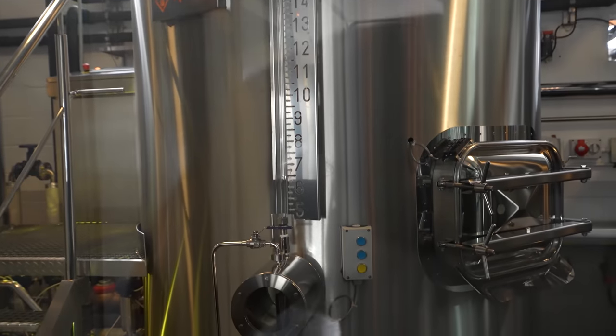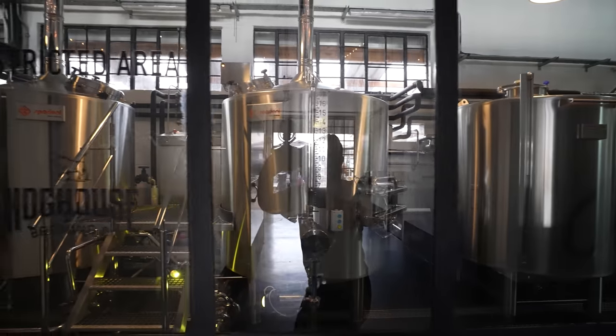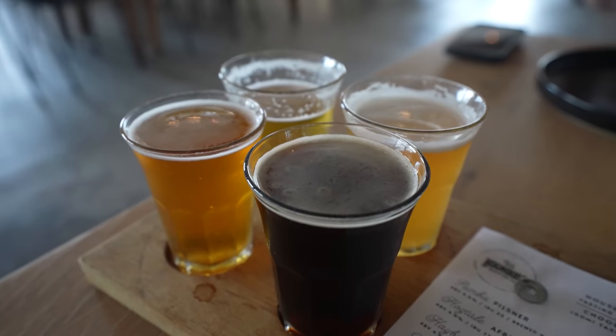We actually were here last week, but we're starting out with a flight of their craft beers that are made right here at this location. You can actually see next to me we have these drums where the beer is brewed right next to us, which is awesome. We ordered four different beers.